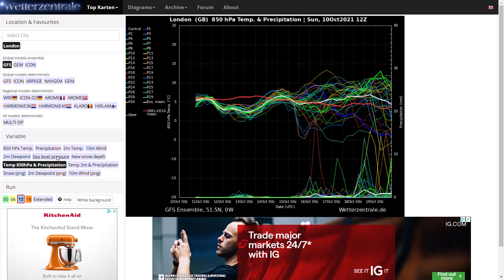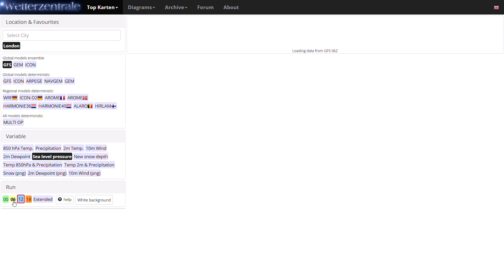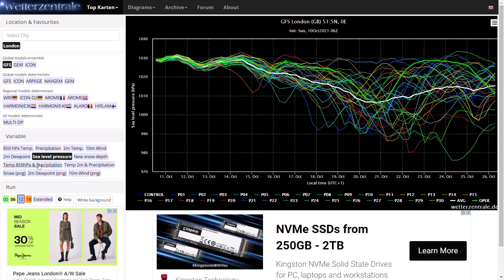Looking at the mean sea level pressure, you can see generally high pressure at the moment, then slowly dropping off to around the 19th or 20th of October when it is starting to be lower pressure below 1,010 millibars. Still a lot of uncertainty — some going very low, some remaining under high pressure — and again it is all subject to change depending on the breakdown of the block.